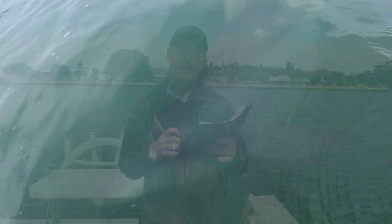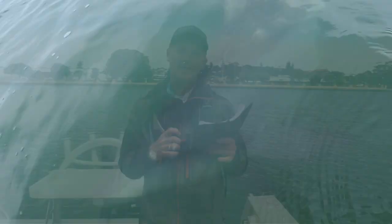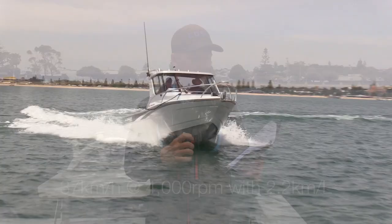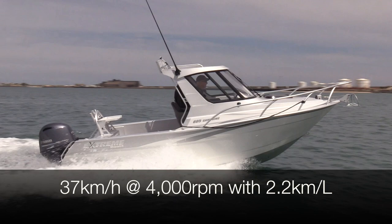What a great day out from Bunbury here in Western Australia — even the dolphins came along to have a look at this great Xtreme boat. Economy-wise it's a great boat. At 4,000 RPM this thing does 37 kilometres an hour and you get 2.2 kilometres per litre of fuel burned. Wide open throttle at 5,900 RPM, it travels at 59 kilometres an hour, but your economy goes down by nearly one kilometre per litre.